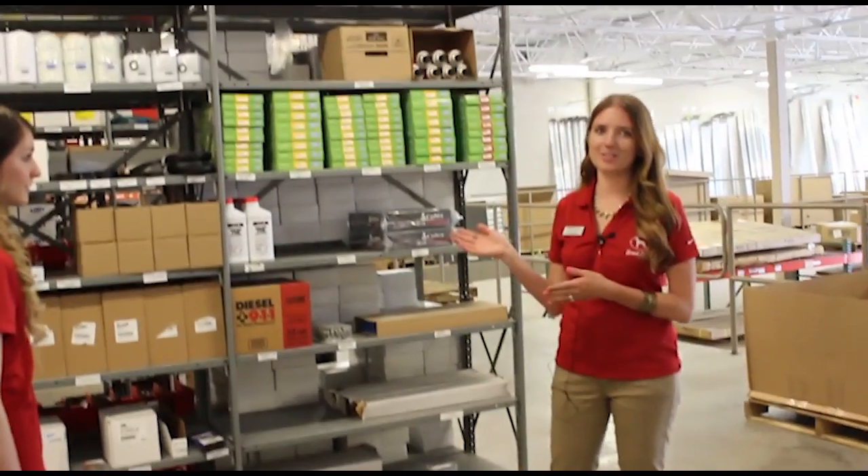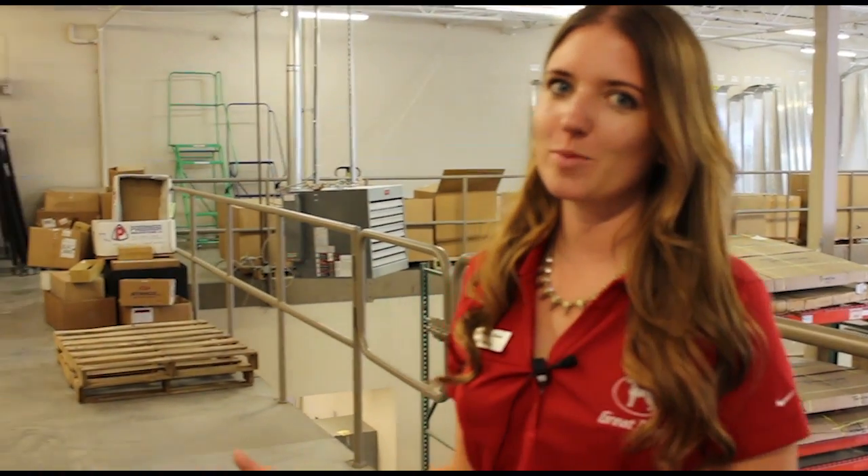Welcome to the Conference Room. This is where important decisions are made. Welcome to our parts warehouse. We love the way our new parts warehouse has increased our productivity.